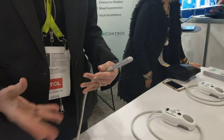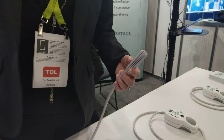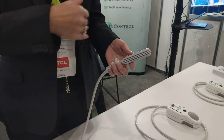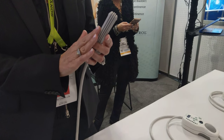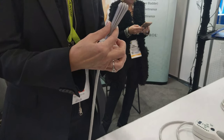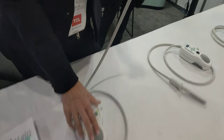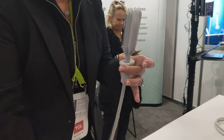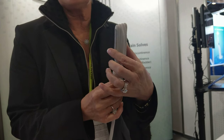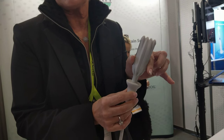Pelvic floor muscles are just like biceps and triceps, so you have to maintain them. We have muscle stimulation and a really unique probe — once you insert it, either vaginally or rectally, inflation allows you to customize the fit to each individual person, so we get effective deep muscle stimulation.